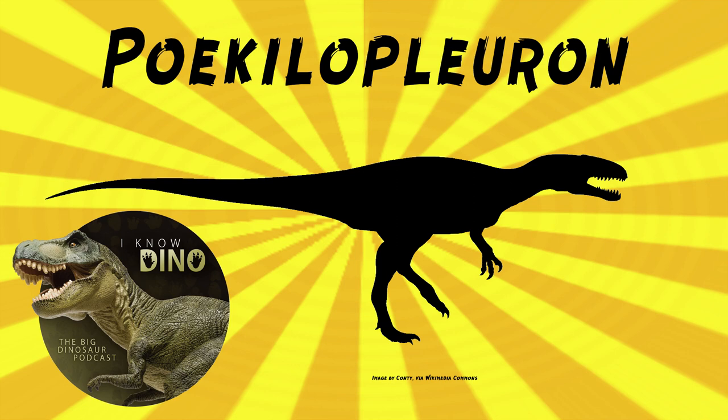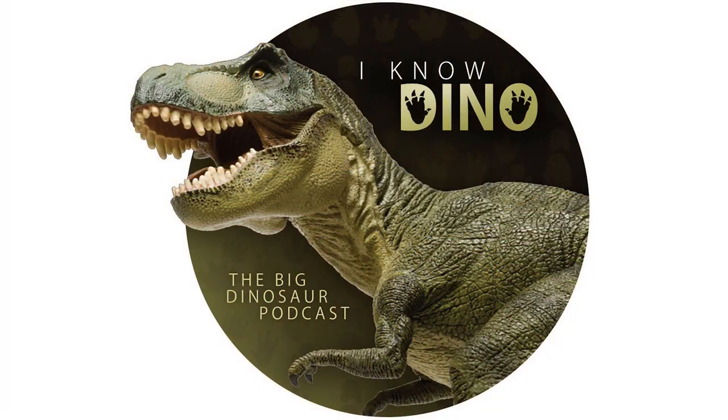In 2003, Ronan Allain and Daniel Chure found that there was no overlapping material to compare Poikilopleuron and Megalosaurus, so whether or not they were synonymous is unclear — and that's why it's probably valid. For those who listen to our Dinosaur of the Day segment and like it, please consider becoming a patron. We take new Dinosaur of the Day requests from patrons and offer other perks at patreon.com/inodino.